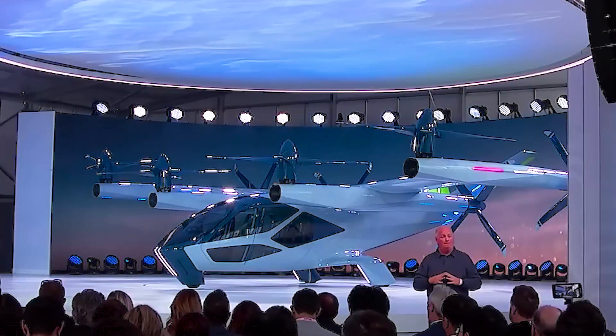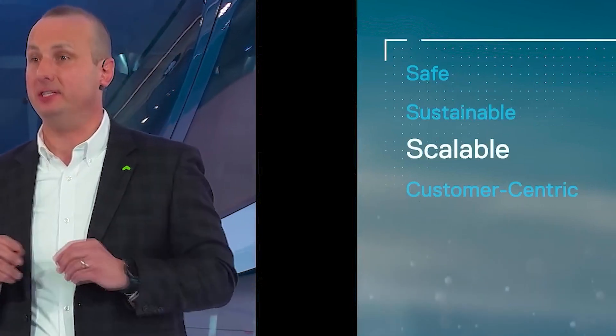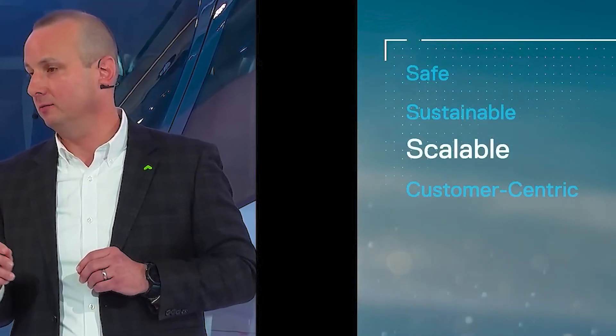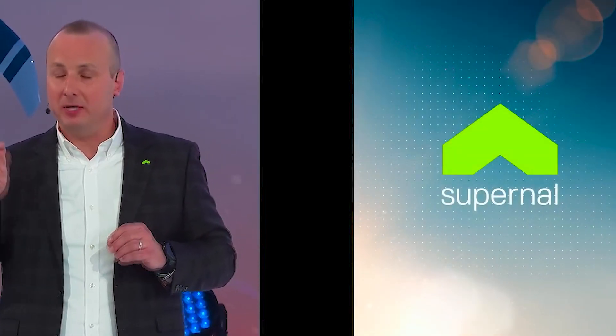As we approach eVTOLs — building them, manufacturing them — we have to think about building our vehicle cost effectively while maintaining the highest quality. We also must be able to deliver tens of thousands of these vehicles when the market scales up to meet demand and make everyday air travel affordable. Supernal's vehicle will be built by fully leveraging Hyundai's mass production capability, maintaining superior build quality while being cost effective. This unique advantage will bring down the barrier to entry for operators, and everyone will benefit from this technology.